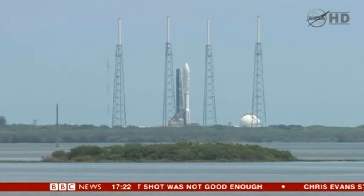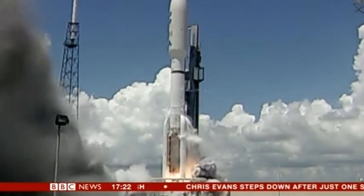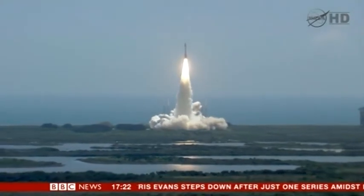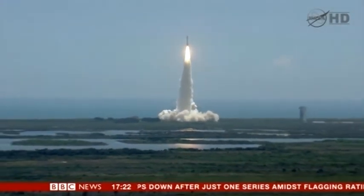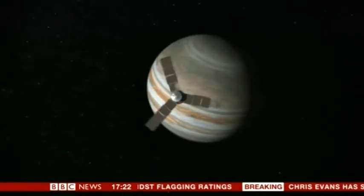Three, two, one — ignition and liftoff. NASA's Juno spacecraft blasted off in 2011. It's been on an epic journey, travelling nearly 3 billion kilometres.